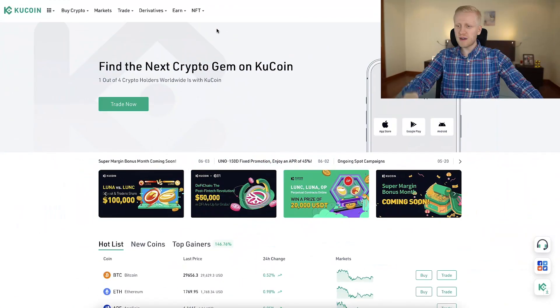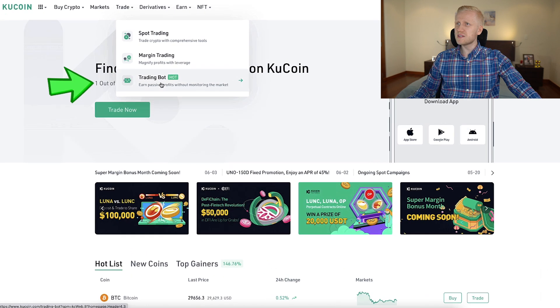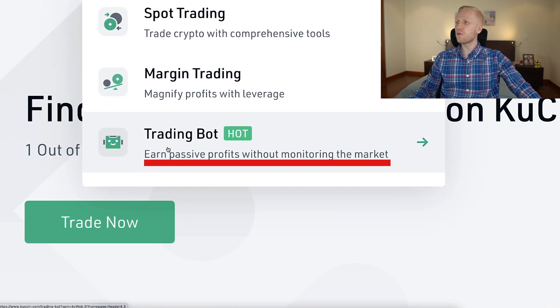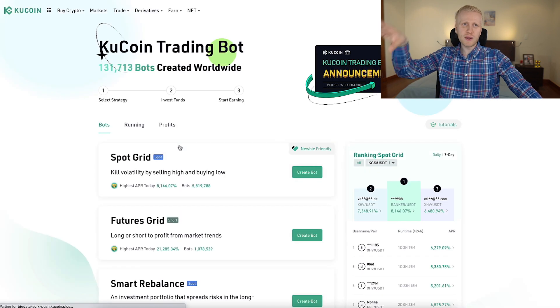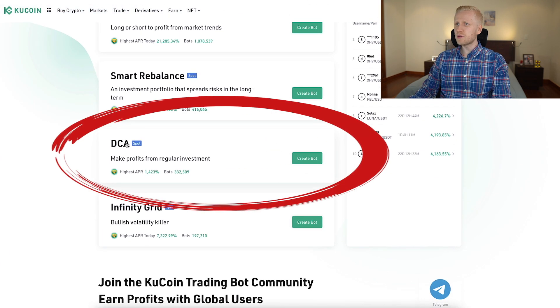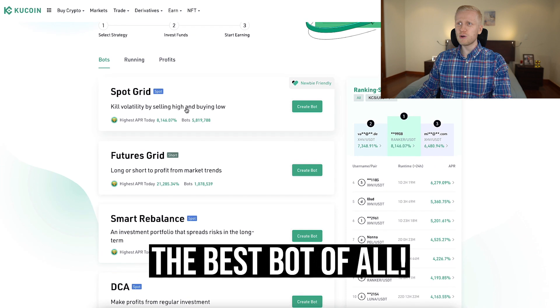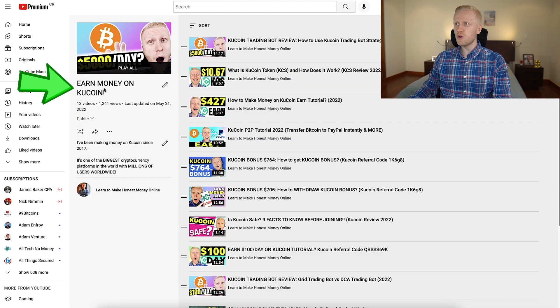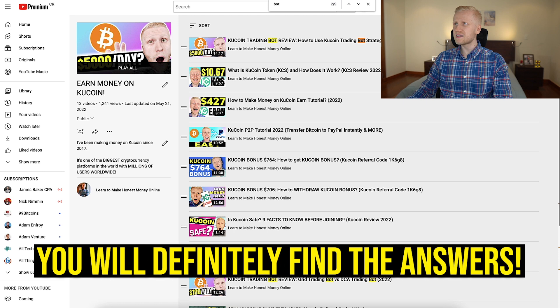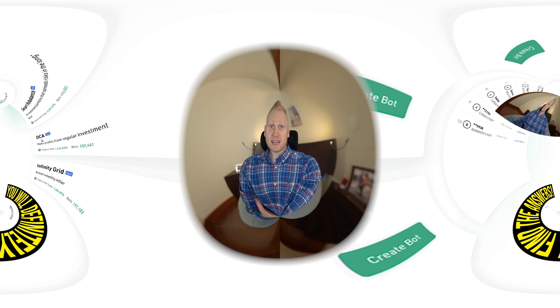Once you are inside KuCoin and you want to find trading bots, it's really easy. First I will show on the computer, then I will show on the phone so you can do it on any device. You come to the trade section and here you will see trading bot — earn passive profits without monitoring the market because it does the trades for you automatically. It's ultra popular with millions of bots created. When you scroll down, you will see the DCA bot, which is in my personal opinion the best bot on KuCoin.